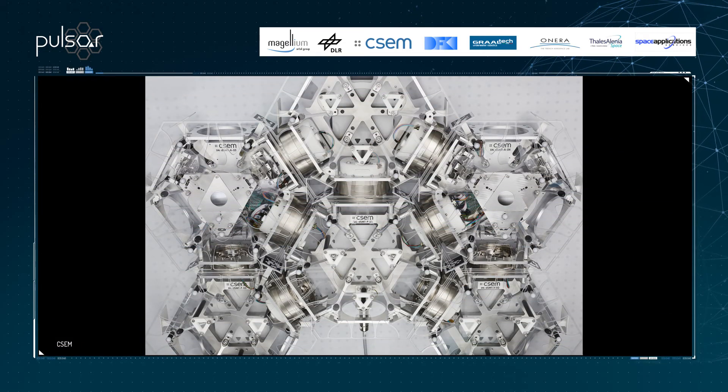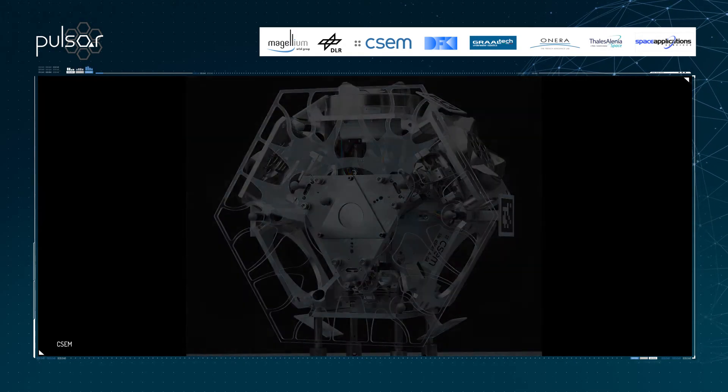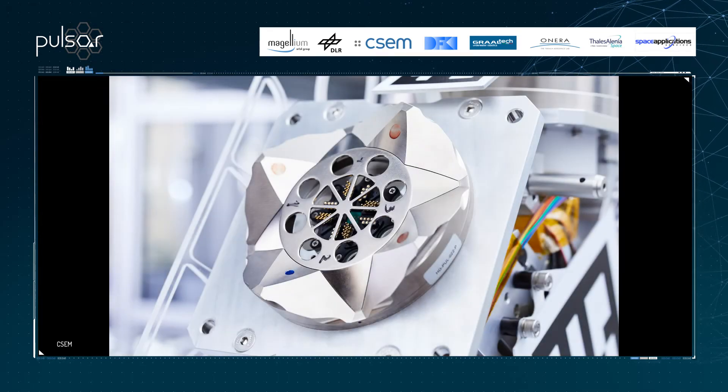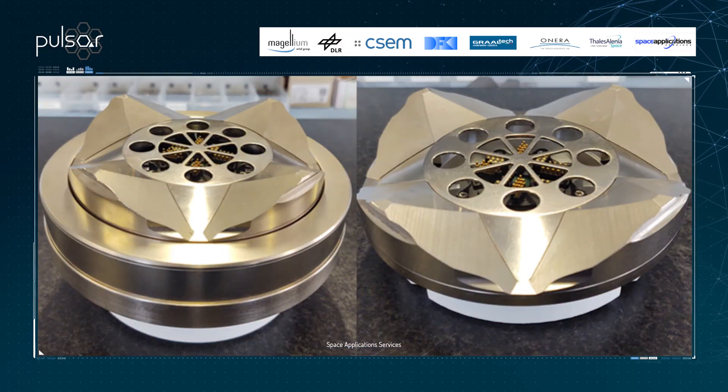The primary mirror is composed of 36 individual hexagonal segments named segmented mirror tiles, that together act as a single mirror. Each tile can be interconnected to any other via one of its six hot-dock interconnects. Hot-dock is a standard robotic mating interface supporting mechanical, data, power and thermal transfer in active and passive configurations. The design has been refined to fit the requirements of the PULSAR mission, such as the approach angle or misalignment tolerance.